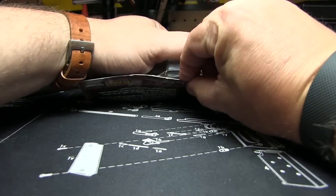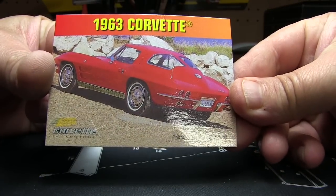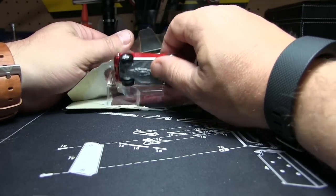Go ahead and crack it here. First we'll look at the card. Nothing on the back, but here's the card — just a Corvette collection. There you go, that's what it looks like, and here's what the card looks like.